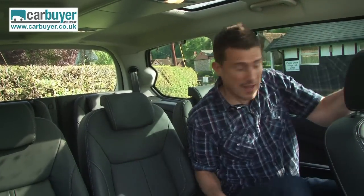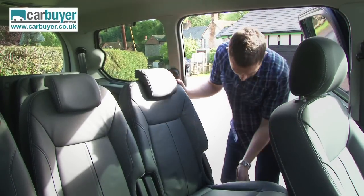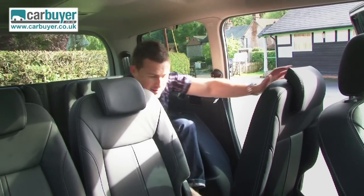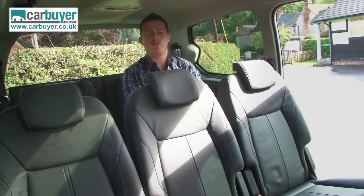But what's life like in the cheap seats? It's very easy to get into the back row because of the way the seat slides forward. And then when you slide it back, you'll see there's plenty of room for adults back here, so think premium economy rather than cattle class.